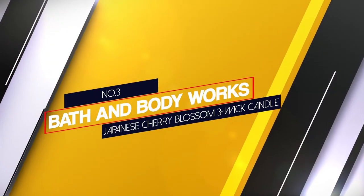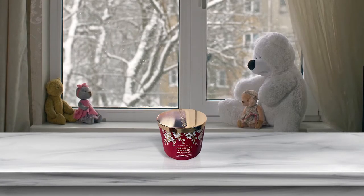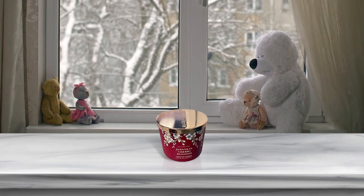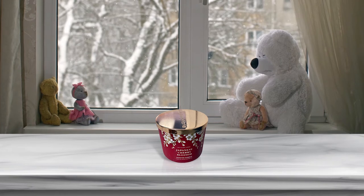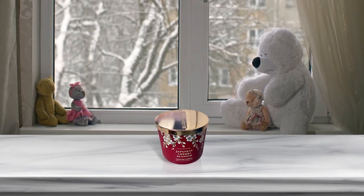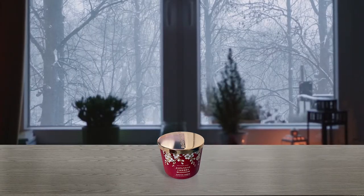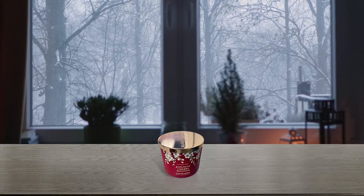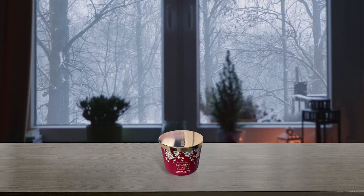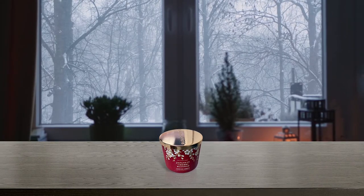Number 3. Bath & Body Works Japanese Cherry Blossom 3-Wick Candle. The perfect 3-Wick candle made using the highest concentration of fragrance oils, an exclusive blend of vegetable wax and wicks that won't burn out. Bath & Body Works candles melt constantly and evenly, gradually releasing enough fragrance to fill an entire room. Topped with a flame extinguishing lid, it burns approximately 25 to 45 hours and measures 4 inch wide and 3 and a half inch tall.